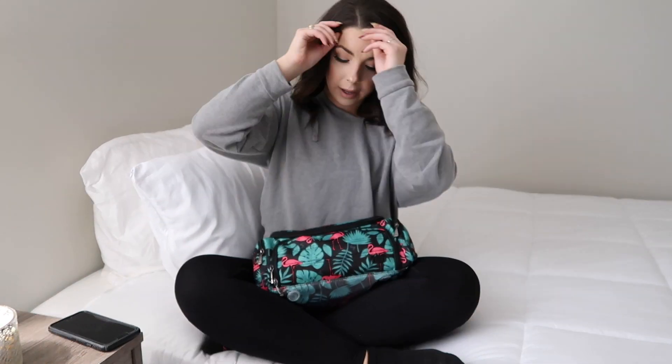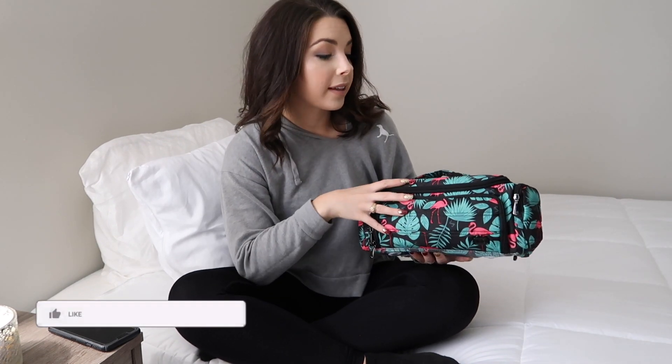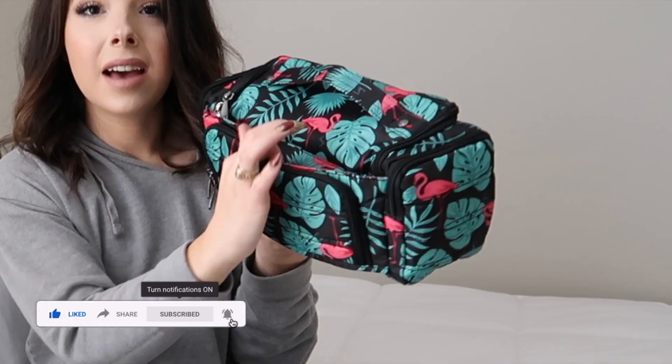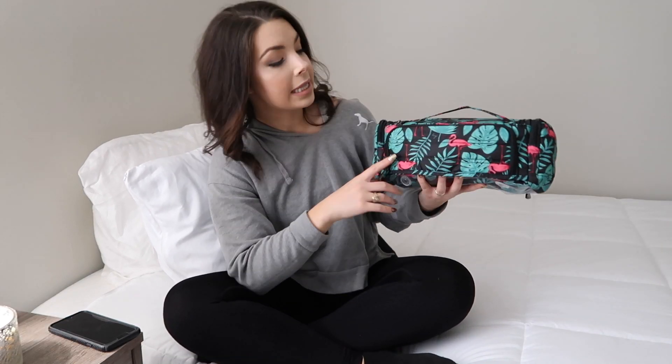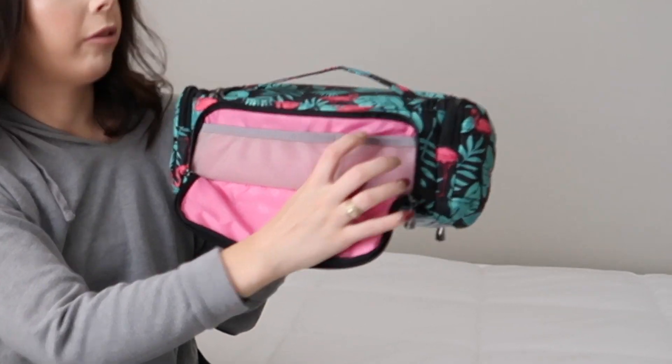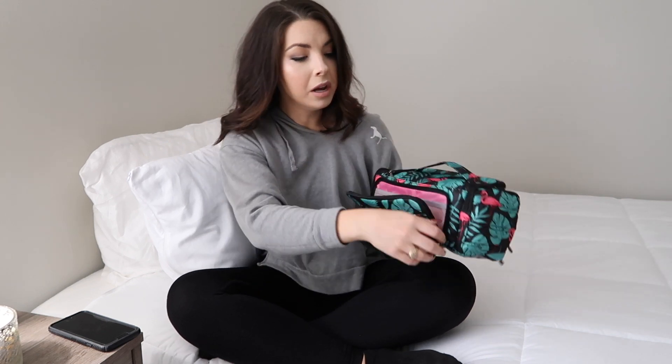Now let's get into the Lug bag. There are so many different prints available — I love this one. This is their trolley case bag. It has a trolley sleeve with velcro so you can attach it to your roller board when not in use, or just carry it as a personal item over the handlebar. It also has a pocket in the back — great for documents or customs paperwork.